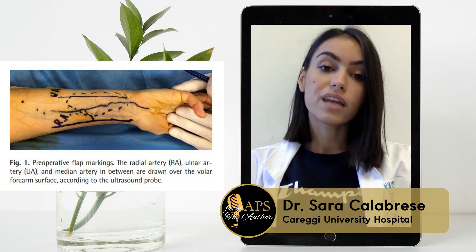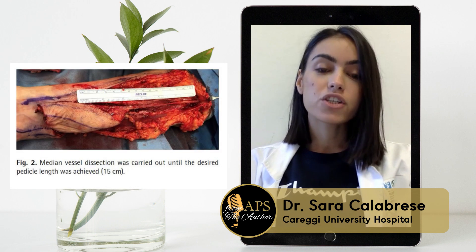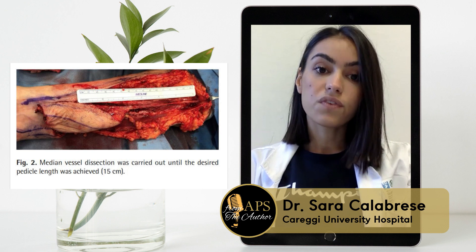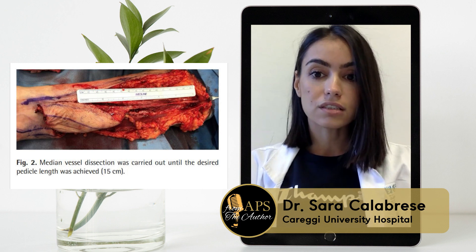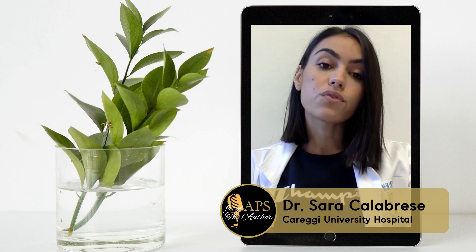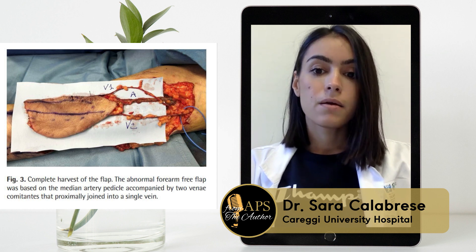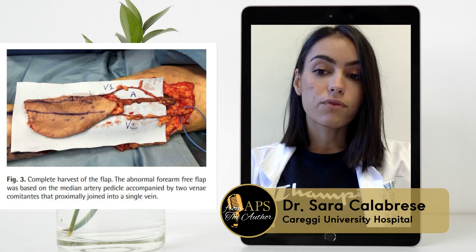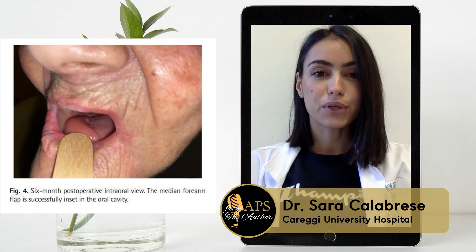During surgery, we found that the planned skin was solely supplied by the median artery branching off from the radial artery. Since intraoperative tests revealed neither radial nor ulnar side vascular insufficiencies, we were confident that sacrificing the median vessel would not have caused additional morbidity at the donor site. The flap was thus marked over the skin of the distal volar forearm with a template from the defect and harvested on its peculiar pedicle.